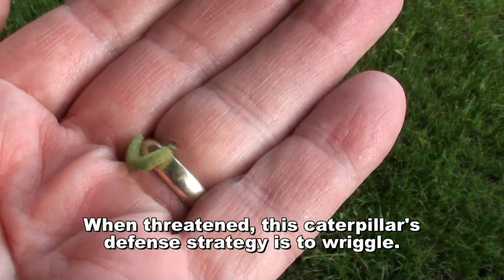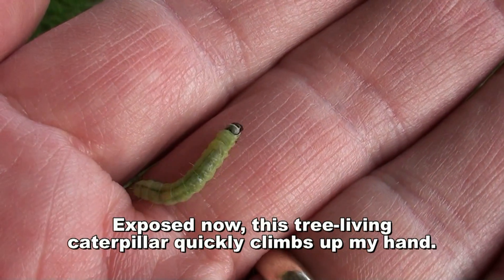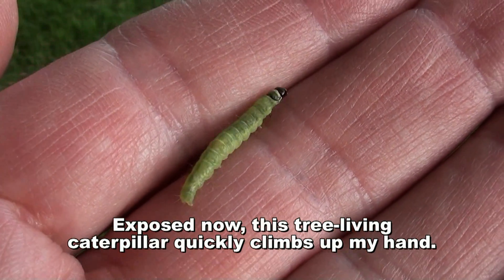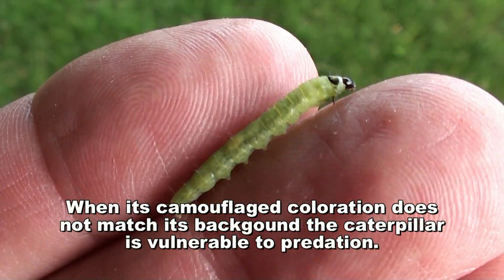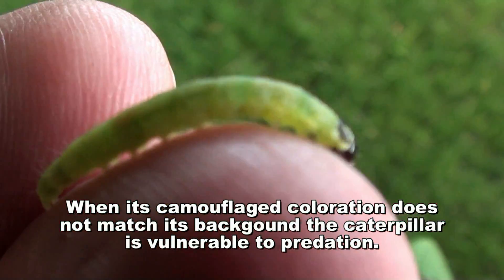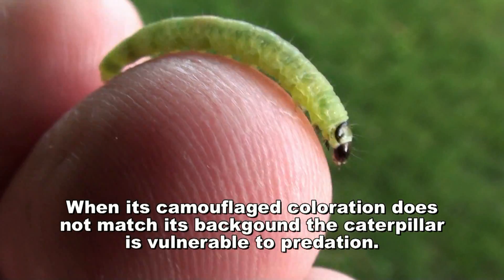When threatened, this caterpillar's defense strategy is to wriggle. Exposed now, this tree-living caterpillar quickly climbs up my hand. When its camouflage and coloration does not match its background, the caterpillar is vulnerable to predation.